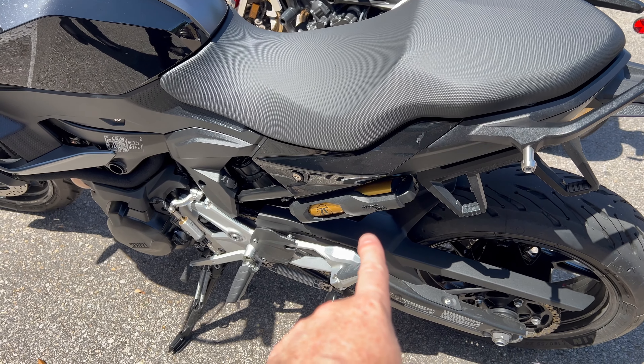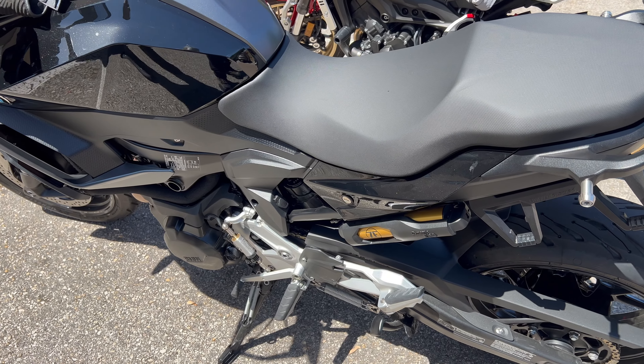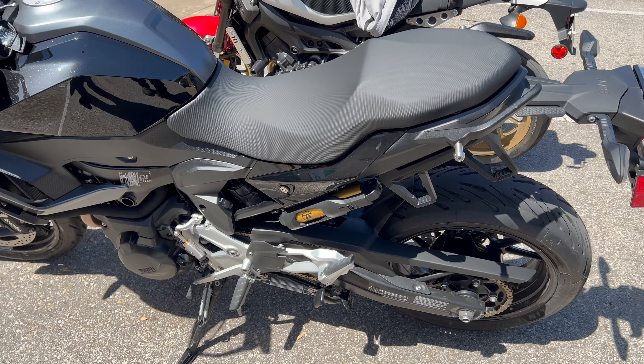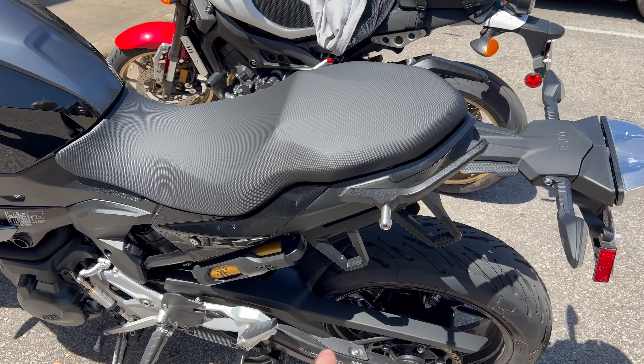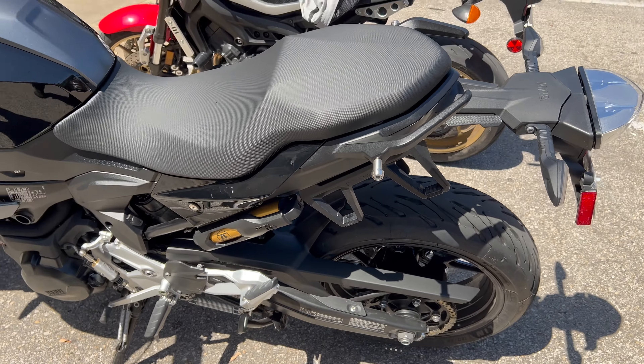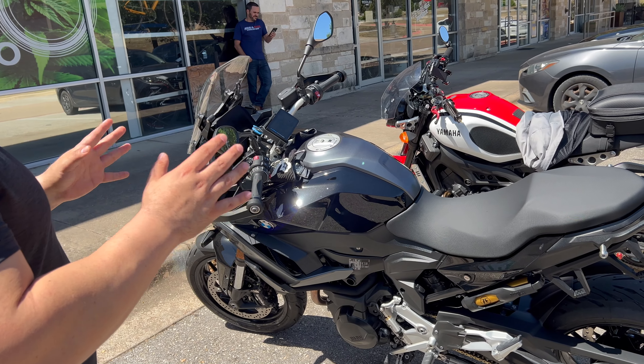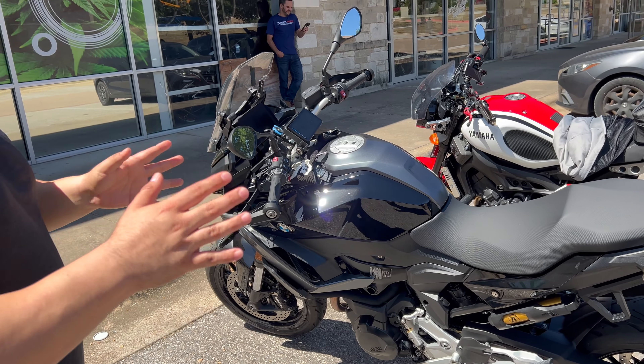Tony also likes that you can mount bags on this bike. There are pannier bag mounts built in, so you don't need to add anything else. Those are the features he likes, but now he's going to talk about the things he doesn't like so far.